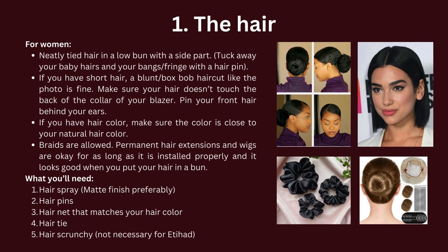Pin your front hair behind your ears. If you have hair color, make sure the color is close to your natural hair color. Braids are allowed. Permanent hair extensions and wigs are okay, as long as they are installed properly and look good when you put your hair in a bun. Here are the products you need for your hair.